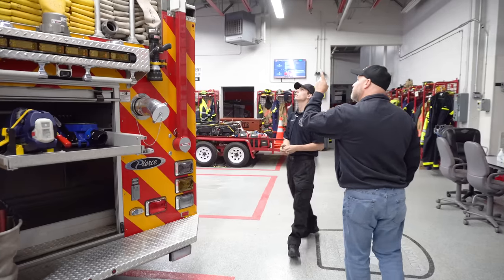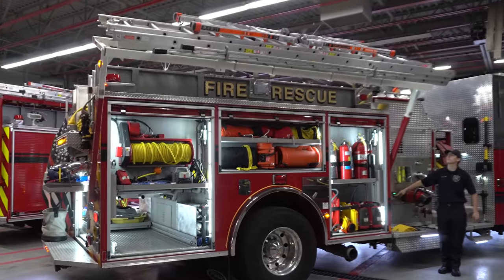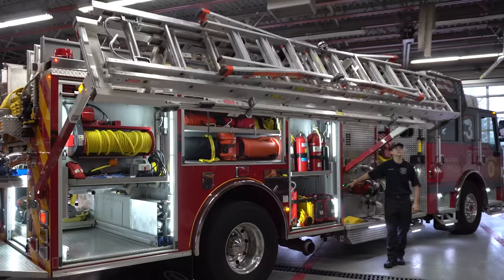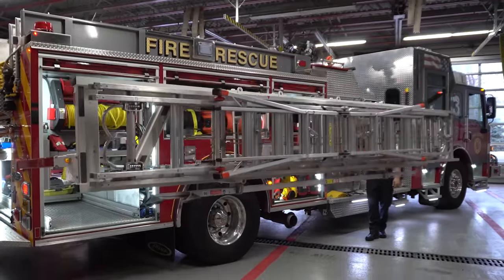Ladders are way up there. They come down with this arm system that stretches over. We run a 35, a 16, a 12, a roof ladder, and a Little Giant.